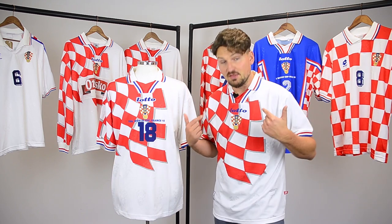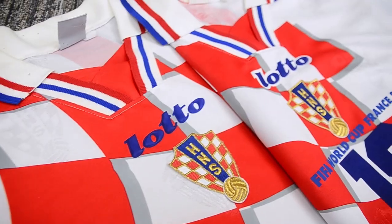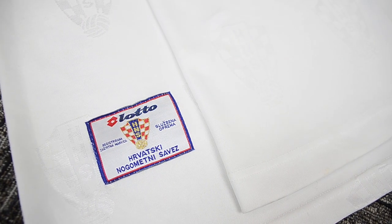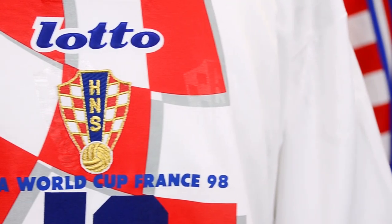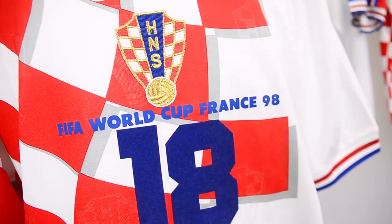The main difference between this official replica version and the shirts the players wore is a white background around the Lotto logo. Also, there is no product patch on the lower front and the collar label is different too. The World Cup version featured the tournament details heat pressed in a plastic transfer.